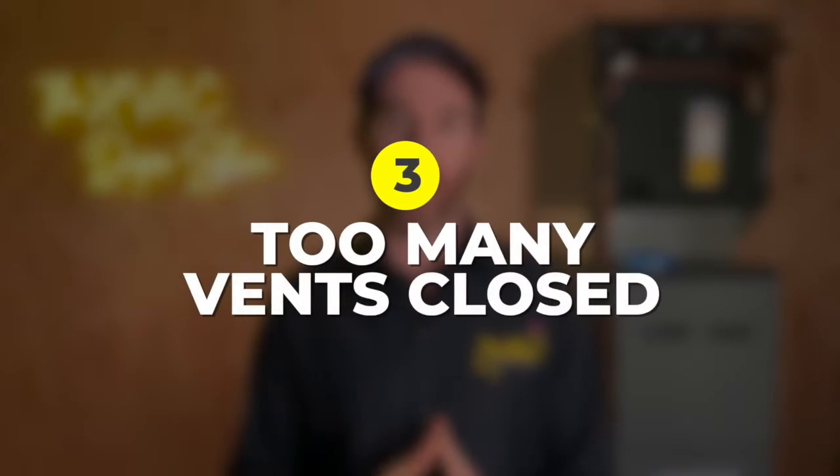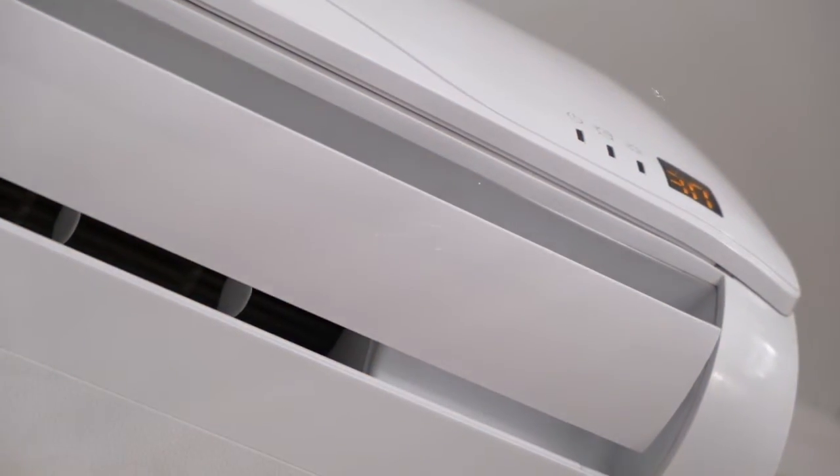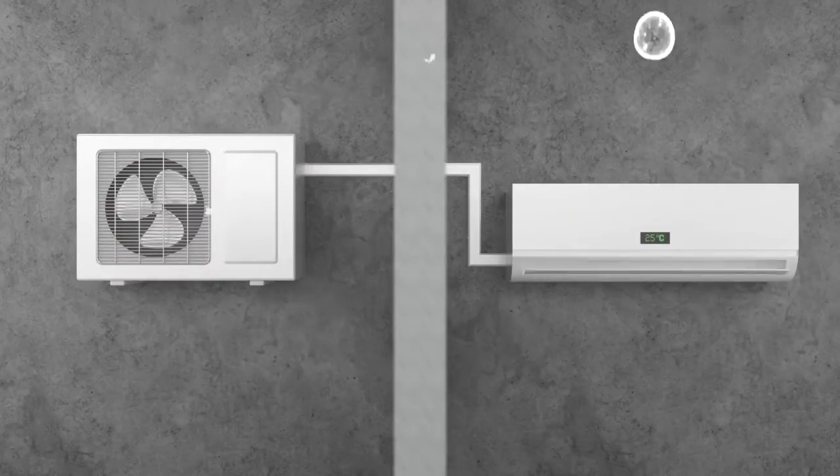Number three is too many vents closed. The reason that closing too many vents in your house can wreak havoc on your HVAC system is for the same reason a dirty filter causes issues: reduced airflow. Many people believe that closing registers in unused rooms can save energy and reduce utility bills — it sounds like sound logic, but not quite.